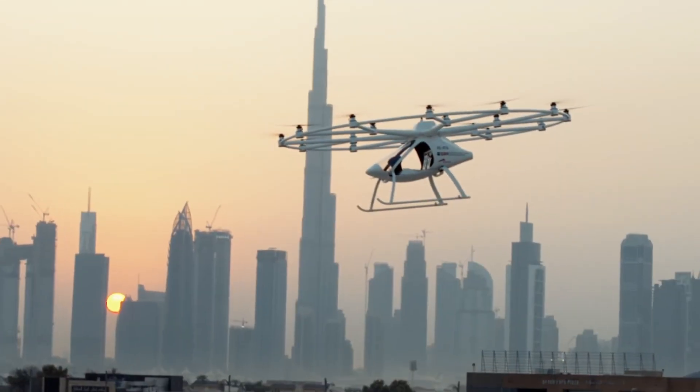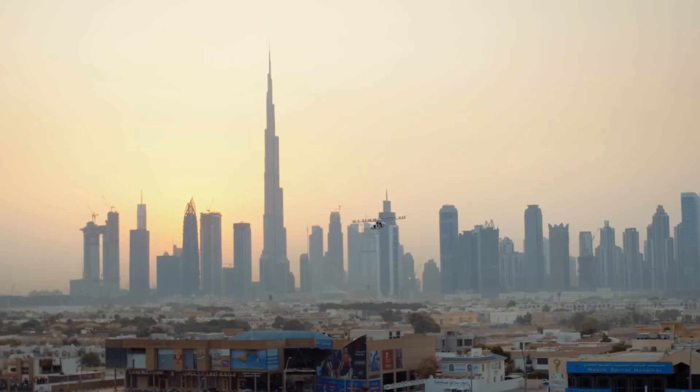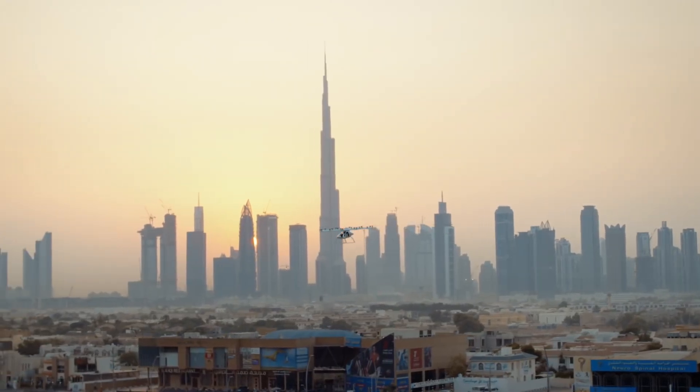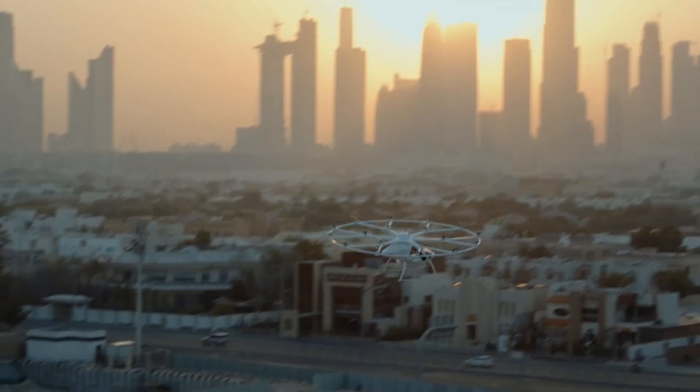With rigorous testing already underway, the Volo City is expected to be one of the first air taxis to enter commercial service. Its vision is clear: to reduce traffic congestion and provide a faster, more sustainable way of moving around the city.